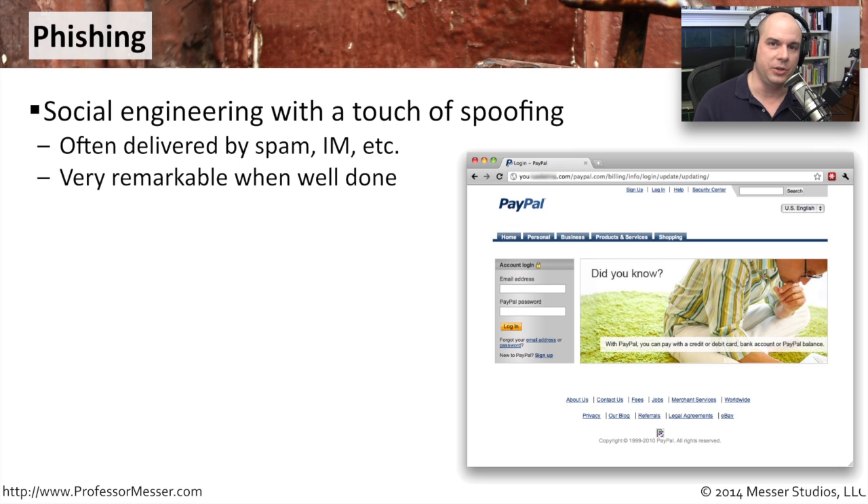You usually get a message in your email that says we've detected some unusual things happening on your PayPal account. You should log in right now, click this link, and confirm the information in your account is correct. But when you click that link, you're actually brought to a page that looks exactly like PayPal, but it's on another site. I've blurred it out so you can't see what this site is, but you can see this is definitely not a PayPal.com address.